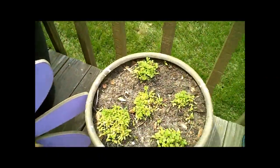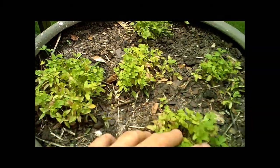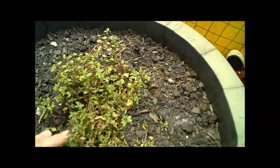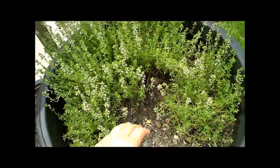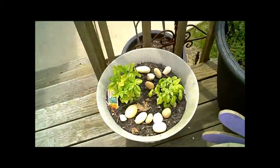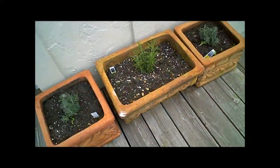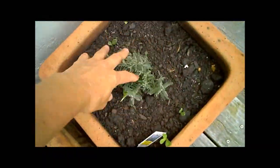Here's my parsley, here's some thyme, and here's some more thyme — it's blooming so I better get it cut. Here's some basil, there's some rosemary, and some lavender.